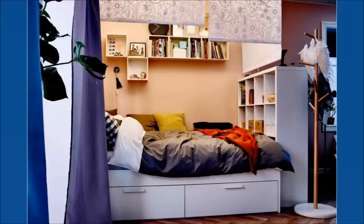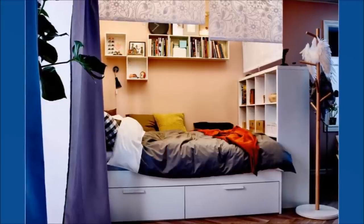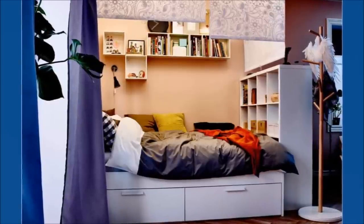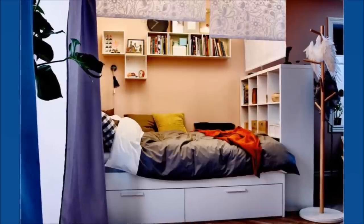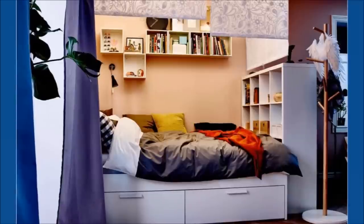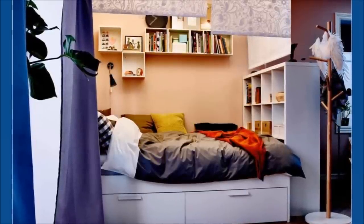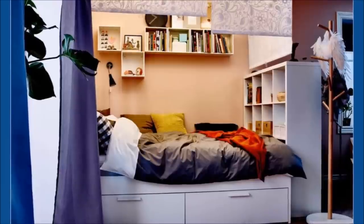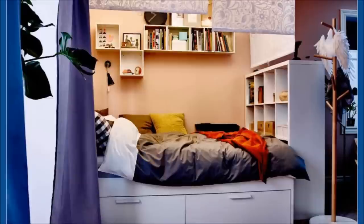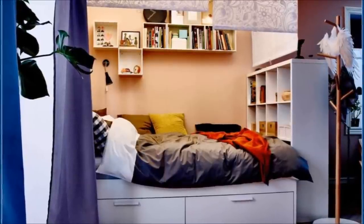Number 5: IKEA's Brimnes Bed Hack with Calyx Shelving. A Brimnes bed and a Calyx shelving unit are all you need. Your woes about less bedroom storage space are soon to pass. The Brimnes bed with a storage cabinet below can house all of your duvets, quilts, covers, and pillows, simplifying the process of making your bed. The Calyx shelving unit can serve as a footboard as well as a shelf that houses important souvenirs and books. You can also wrap string lights or fairy lights around it to give your room an enchanting appeal.